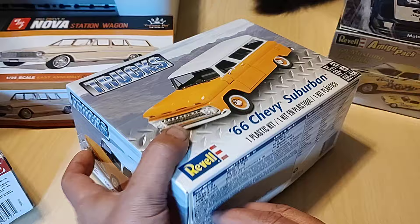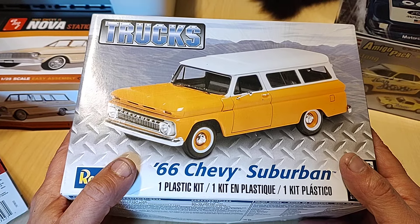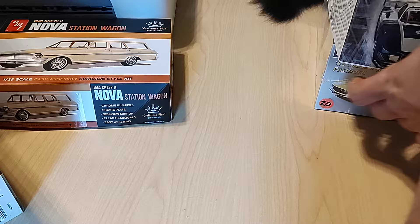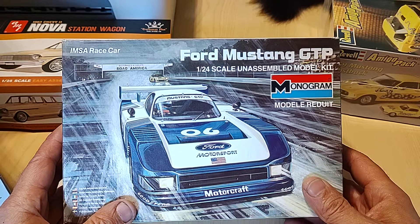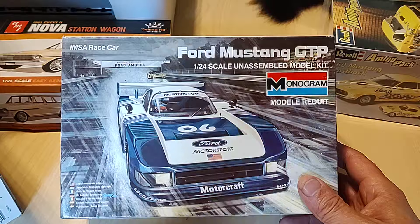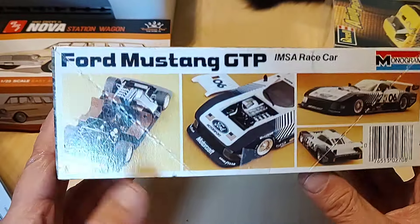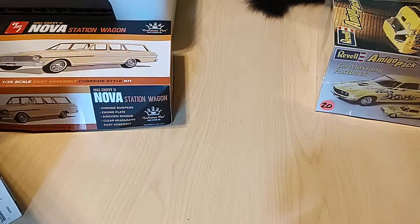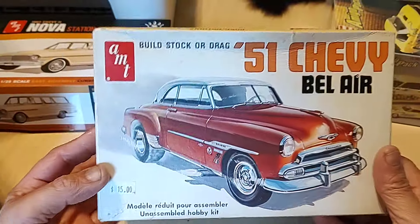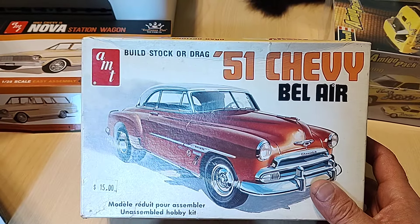This one — $15, it's all there, it's been opened, but all sealed inside, all the parts and everything are there. So for $15 it came home with me. And this one here, I think I paid $25 — he was asking $30. After building that Motorsports IMSA Mustang with the different body and nose and engine and stuff, I decided to go with this one — this is the GTP IMSA car. And then I got this one — $10, open but complete. For $10, I'm not going to say no.